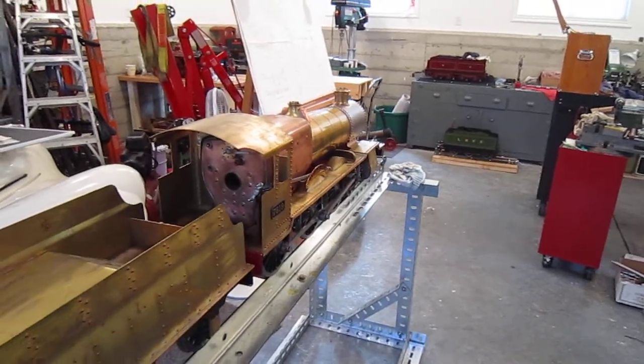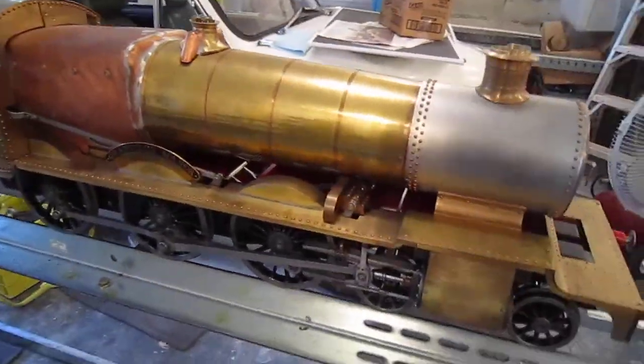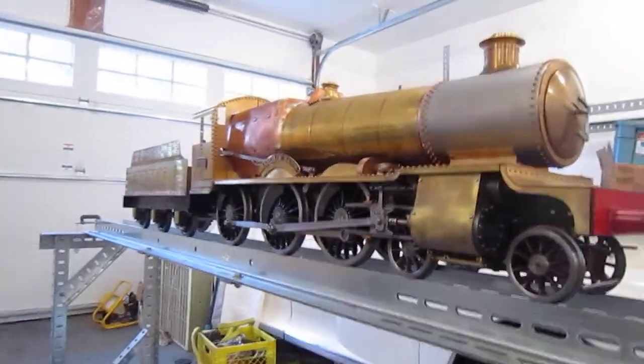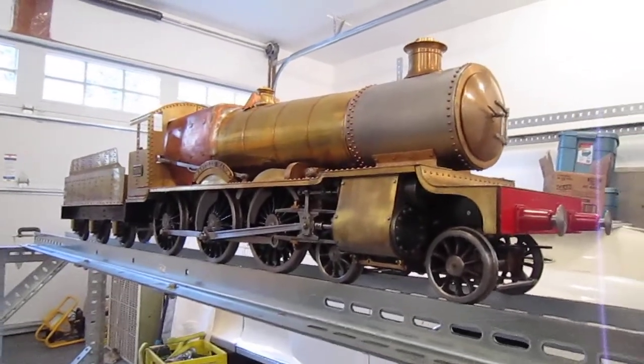These changes transformed the manor's steaming output by 120%. All 30 manors were modified after the trials and footplate crews gave raving reviews after the changes. Nine manors have been preserved, all of which have been steamed in preservation.